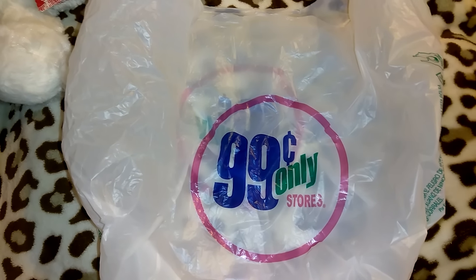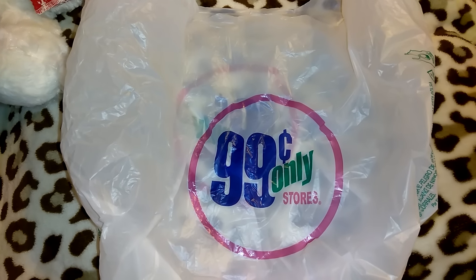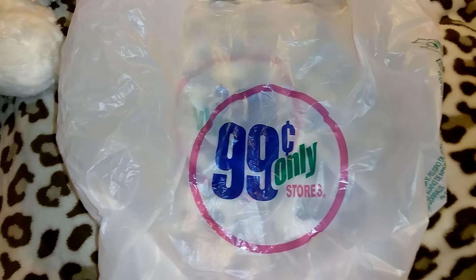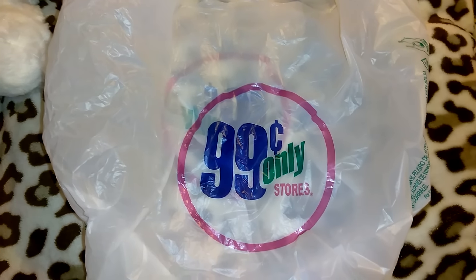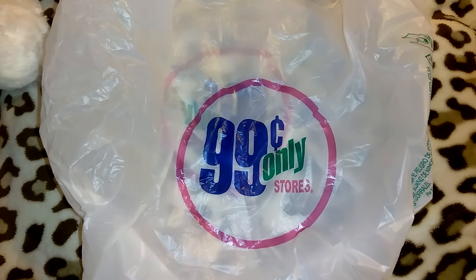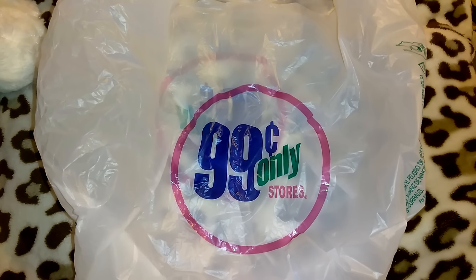Hey guys, so this is going to be a 99 Cent Only Store haul. I went to 99 Cent Only, Walmart, and Dollar Tree yesterday, and I'm going to be going to my local Dollar Tree in just a little bit as well. I did film this video yesterday but there was a bag of items that got left out, so I'm just refilming it. If I don't specify price, that means the item was a dollar.